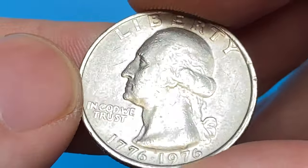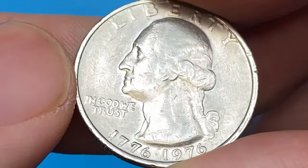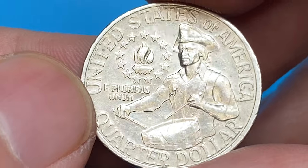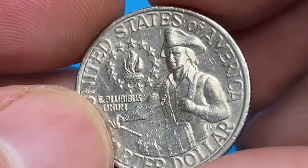1976 Philadelphia quarters only command premiums in superb gem condition. In Mint State 65 it's worth $28, in Mint State 66 it's $44, in Mint State 67 it's $150, and in Mint State 68 over $2,750.